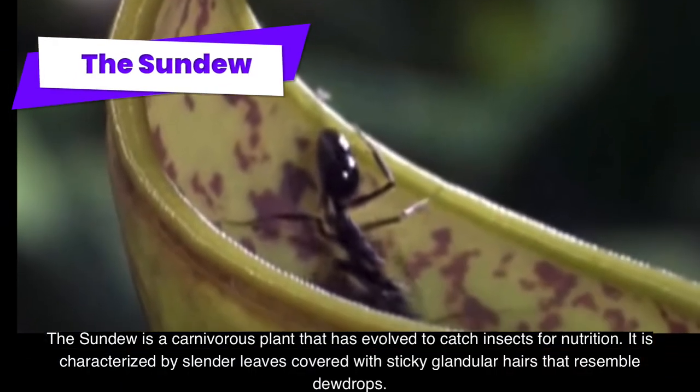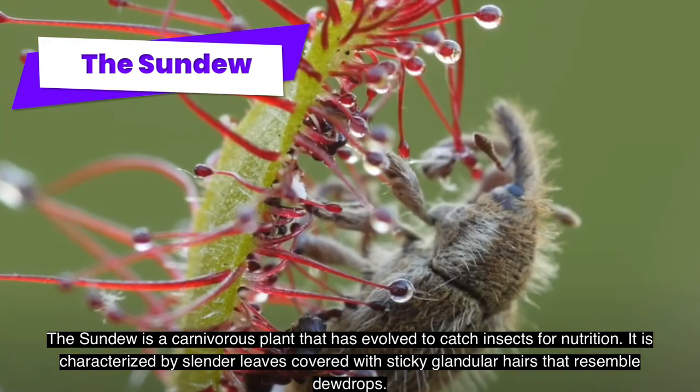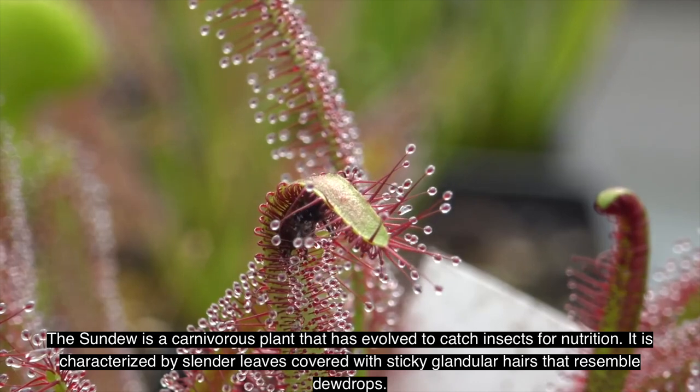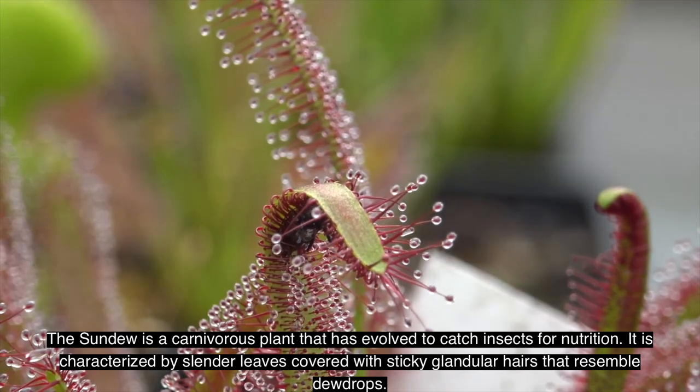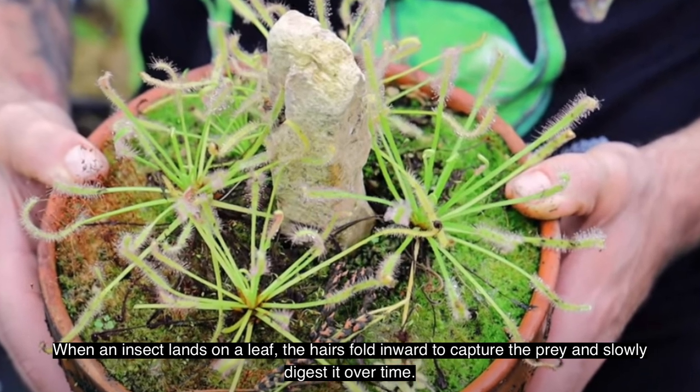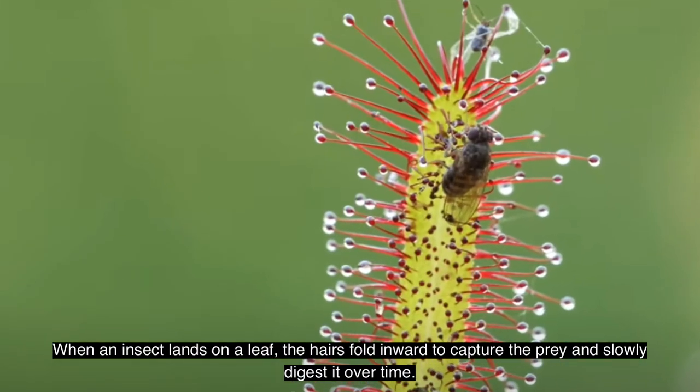The sundew is a carnivorous plant that has evolved to catch insects for nutrition. It is characterized by slender leaves covered with sticky glandular hairs that resemble dewdrops. When an insect lands on a leaf, the hairs fold inward to capture the prey and slowly digest it over time.